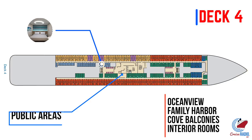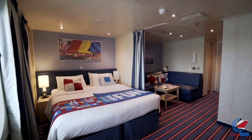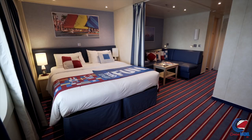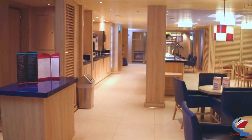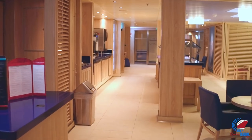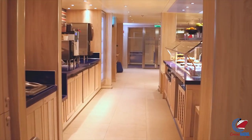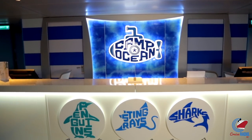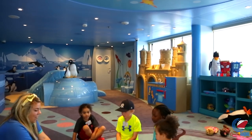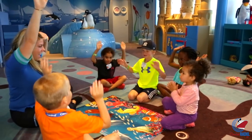The real attraction on deck four is the family harbor staterooms, dedicated to families, with a lounge that goes along with it. Notably, there aren't any family harbor balcony staterooms on the Mardi Gras, so guests will have their choice between interior, ocean view, or deluxe ocean view family harbor cabins. Deck four is also where you'll find Camp Ocean, the kids program catering to kids between two and eleven, as well as Dr. Seuss's Bookville.